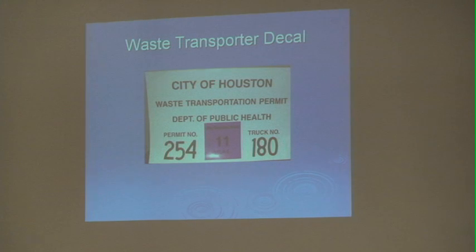This is a photo of an actual decal for the 2011 transporter year. It is located on the left side of the vehicle. This year's sticker is purple and has '11' for the year 2011. In the event you are a generator and you choose a transporter and you do not see this purple sticker on their vehicle, they do not have a current permit.